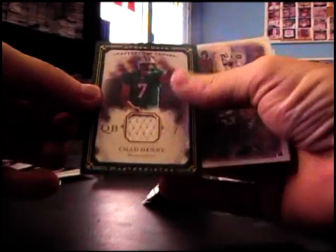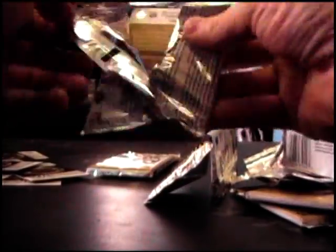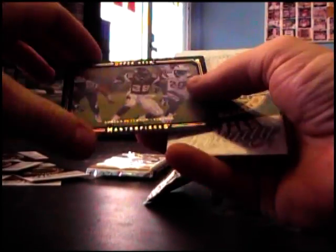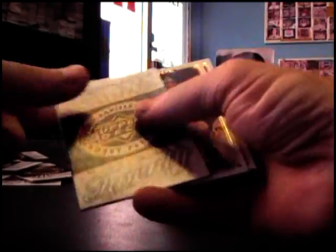Chad Pennington quarterback jersey. Blue border, Adrian Peterson, numbered 150.